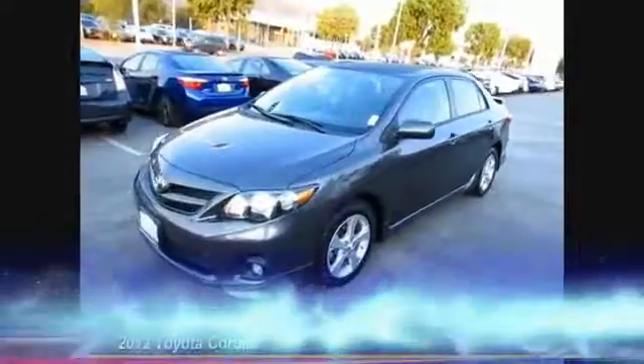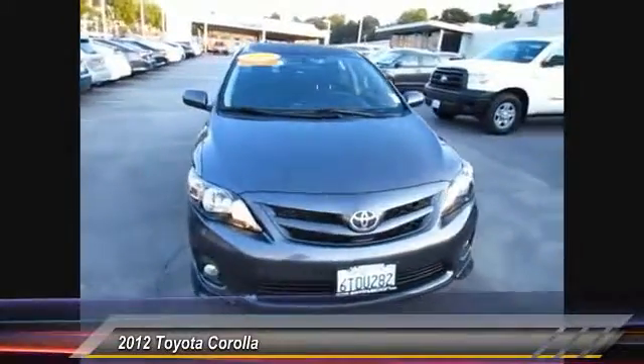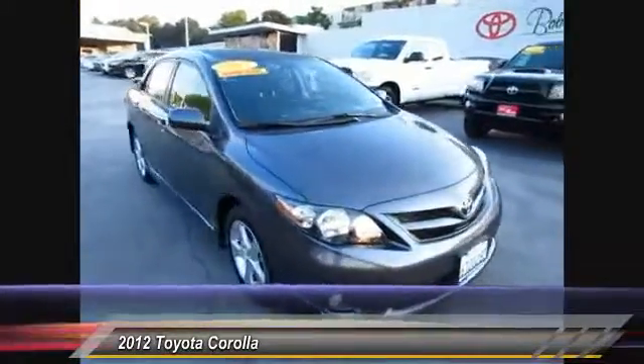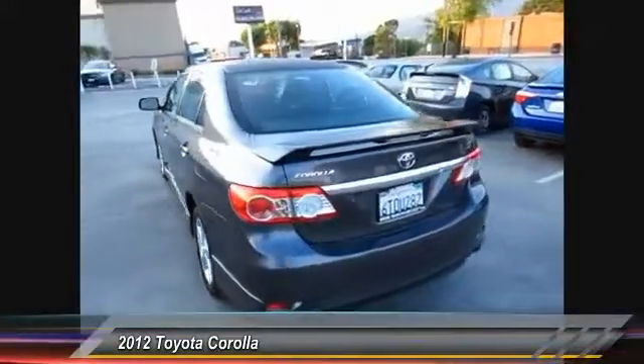The 2012 Corolla. The Corolla is still a great option for those who want dependability, comfort and value, and is priced below $15,000. This vehicle has less than 35,000 miles.